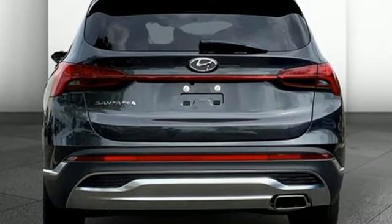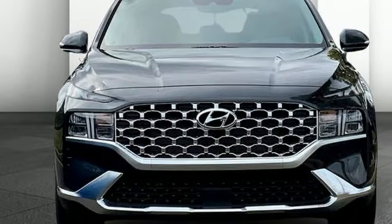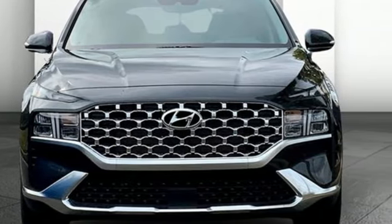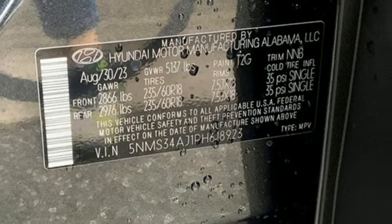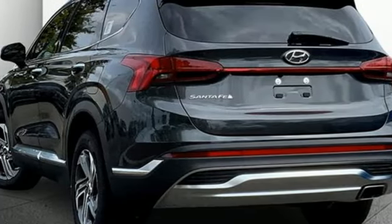Automatic transmission, dual zone climate control, integrated navigation system with voice activation, steering assist cruise control, front heated bucket seats, inductive device charging, streaming audio.